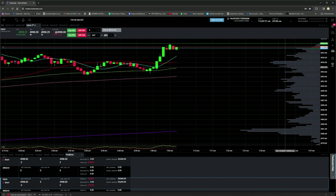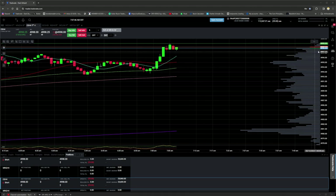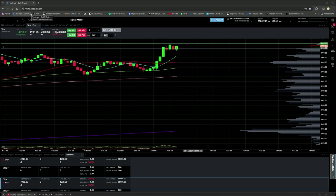Average is 4998. I wouldn't mind a further push up here. I'd like to get to the 5,000 psychological number — maybe another point or two up — so I can get a couple more contracts at a better average.